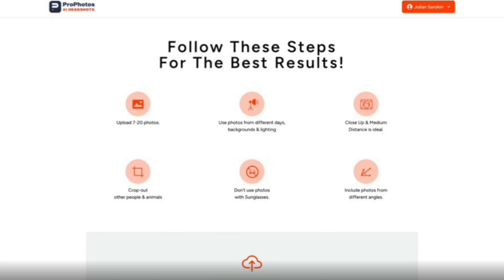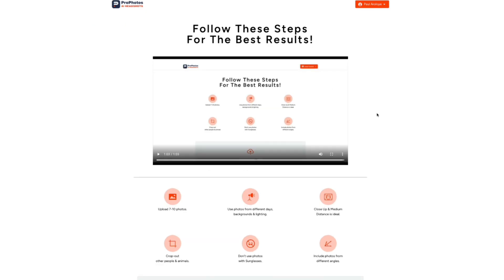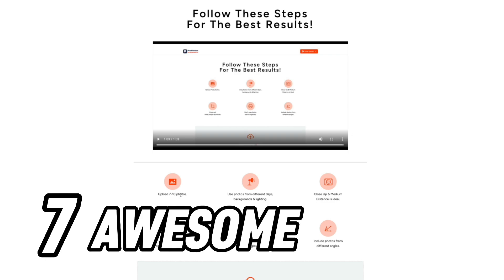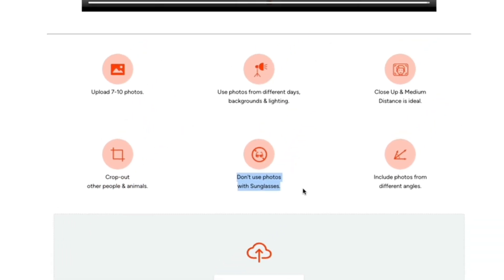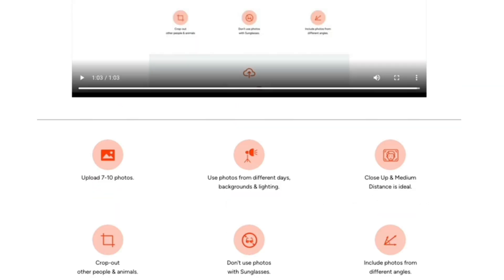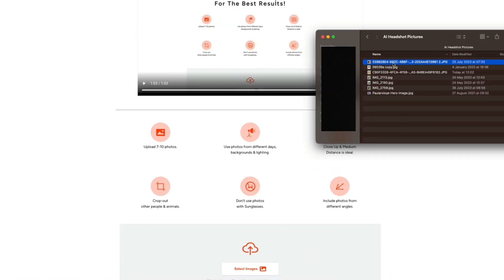That's a quick one-minute video showing the best practices to follow. I've gone ahead and prepped seven awesome pictures from different days, different backgrounds, and different lightings — close up and medium distance. I'm the only one in all the pictures, I removed photos with sunglasses, and I included photos from different angles.